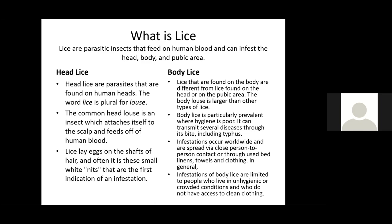Lice found on the body are different from lice found on the head or around the pubic area. The body louse is larger than other types of lice. Body lice are particularly prevalent where hygiene is poor. They can transmit several diseases through their bite, including typhus. Infestations occur worldwide and are spread via close person-to-person contact or through used bed linens, towels, and clothing. In general, infestations of body lice are limited to people who live in unhygienic or crowded conditions and who do not have access to clean clothing.